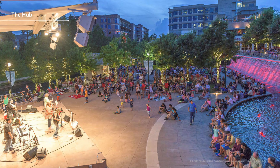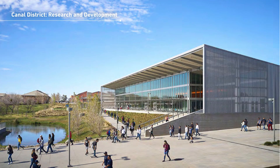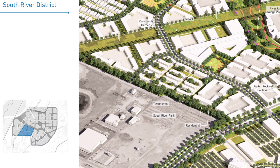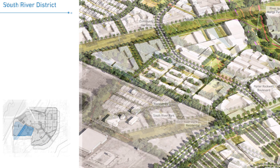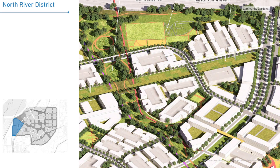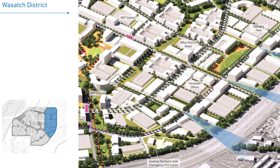It looks like there are going to be seven different districts within this four-phase development, starting with the Hub, followed by the Canal District, the Ridge District, the South River District, the West River District, the North River District, and the Wasatch District.